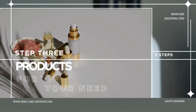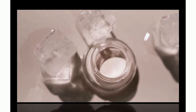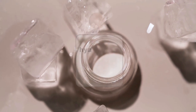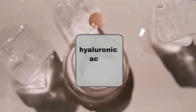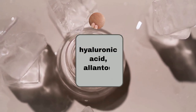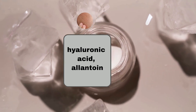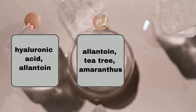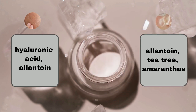Step three: find products for your need. For moisturizing and hydrating, consider products with optional ingredients like hyaluronic acid and allantoin. If you're looking to control oil and acne, go for products containing allantoin, tea tree, and amaranthus. To restore your skin barrier and reduce redness, look for ingredients such as ceramides and ectoin.